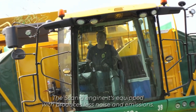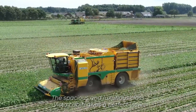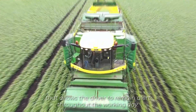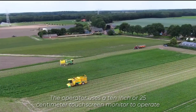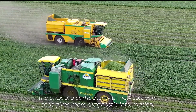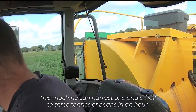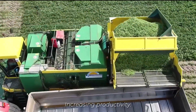The Scania engine it's equipped with produces less noise and emissions. The spacious and luxurious Class Vista cabin gives a perfect view with ergonomic handling and a level of comfort that allows the driver to remain alert throughout the working day. The operator uses a 10-inch or 25-centimeter touchscreen monitor to operate the onboard computer with new software that gives more diagnostic information, making it more able to focus on any direct situation. This machine can harvest one and a half to three tons of beans in an hour, increasing productivity.